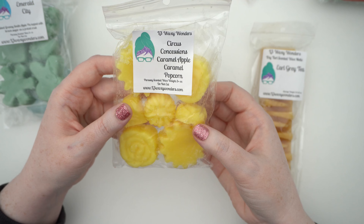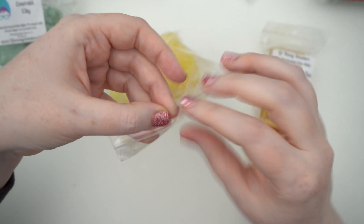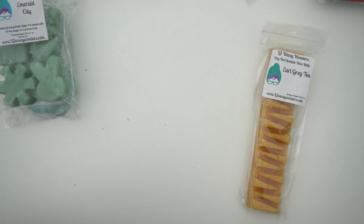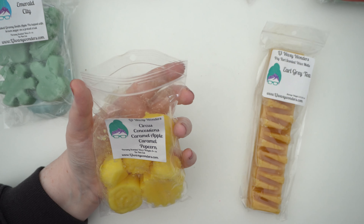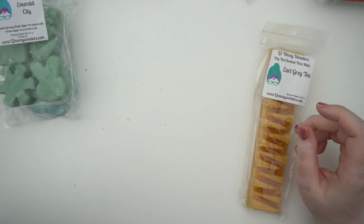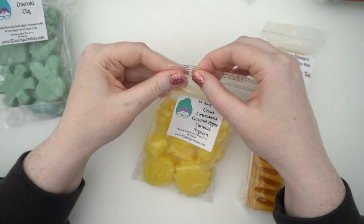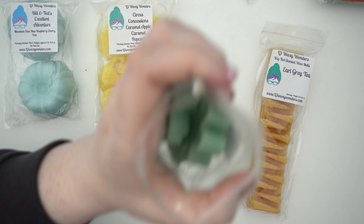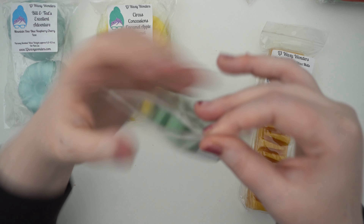Then we have Circus Concessions — caramel apple, caramel popcorn. The shapes are suns and flowers. I love popcorn so I'll smell it right from the bag. Oh yeah, you can really smell that soft caramel — buttery caramel with popcorn and just a hint of apple. Yeah, caramel and apple and then a slight bit of popcorn. That's really nice. Smelling from the bag gives a bit more of that pie crust touch. Still not quite getting the pretzel on Emerald City, but we'll see.